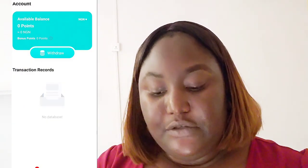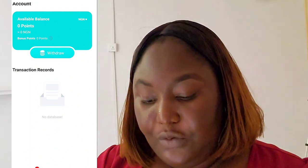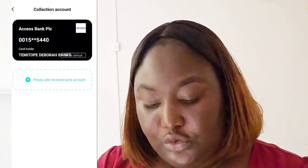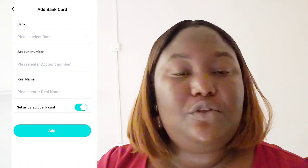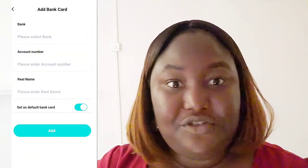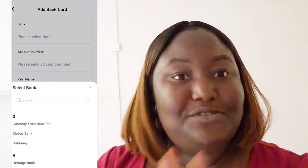How do you withdraw your money when you buy or sell on this app? You need to add your bank account. Go to the 'Mine' section, scroll down, and you'll see 'Bank Account.' Click it and it will say 'Please add received bank account' — this is the account where you'll receive your funds. Enter your bank name; they have a list of all Nigerian banks: Access Bank, Eco Bank, Fidelity Bank, First City Monument Bank, First Bank of Nigeria, Guaranty Trust Bank, Globus Bank, and more.